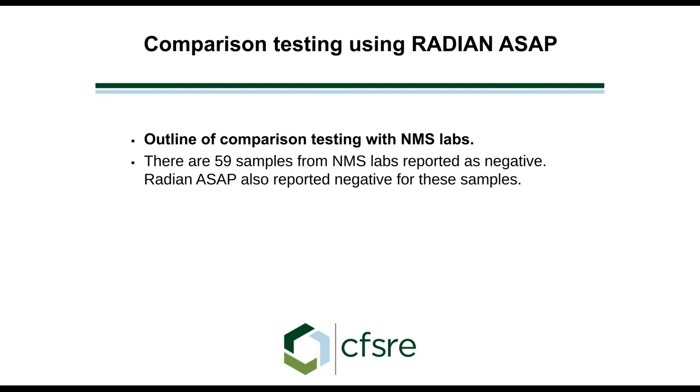We also had numerous negatives and had to verify that the ASAP system also determined these were negative. 59 samples were negative on both systems.